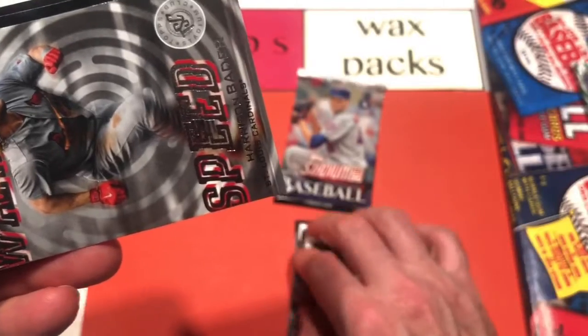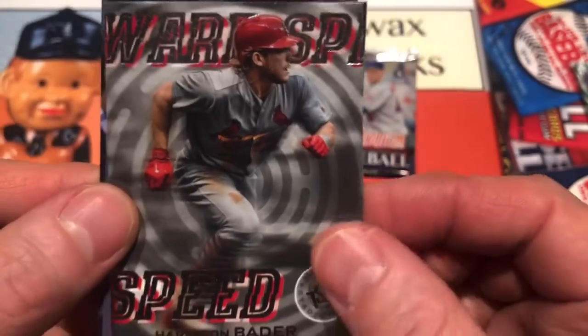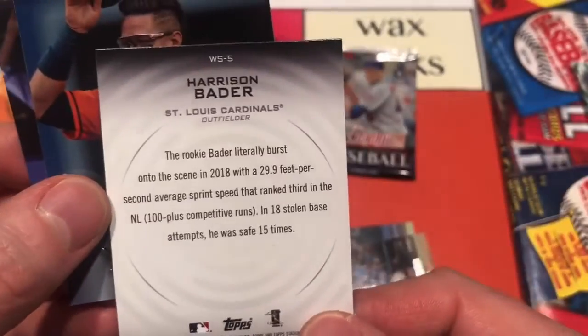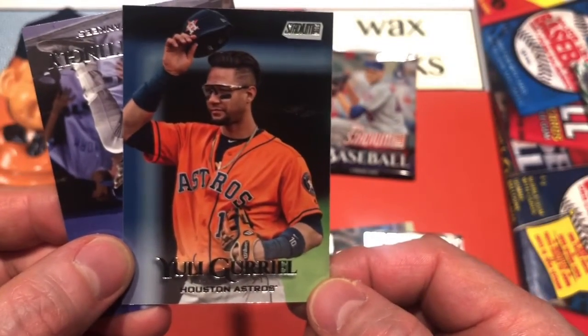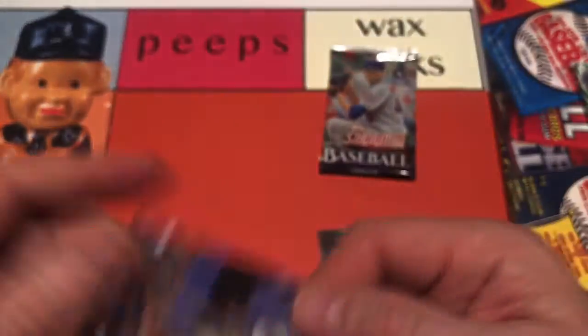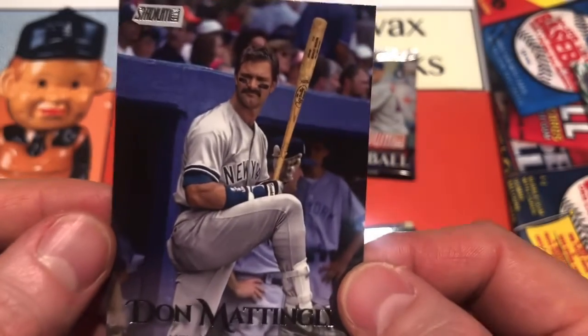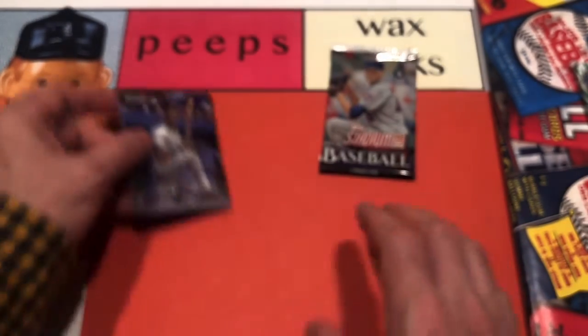Here's one of the inserts — Warp Speed. There are some cool inserts including Beam Team inserts, which brings you back to the mid-90s. We've got Yuli Gurriel and Don Mattingly — a nice shot of Donnie Baseball. All right, let's check out pack number two. Those are nice looking cards.